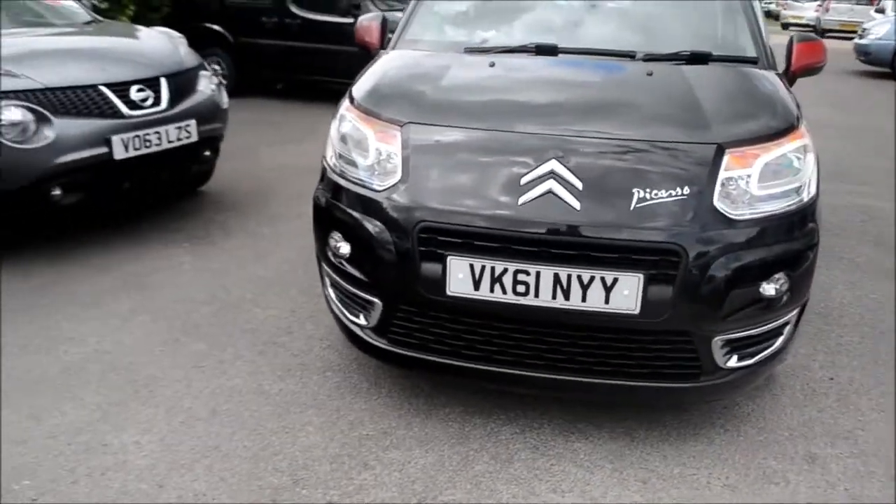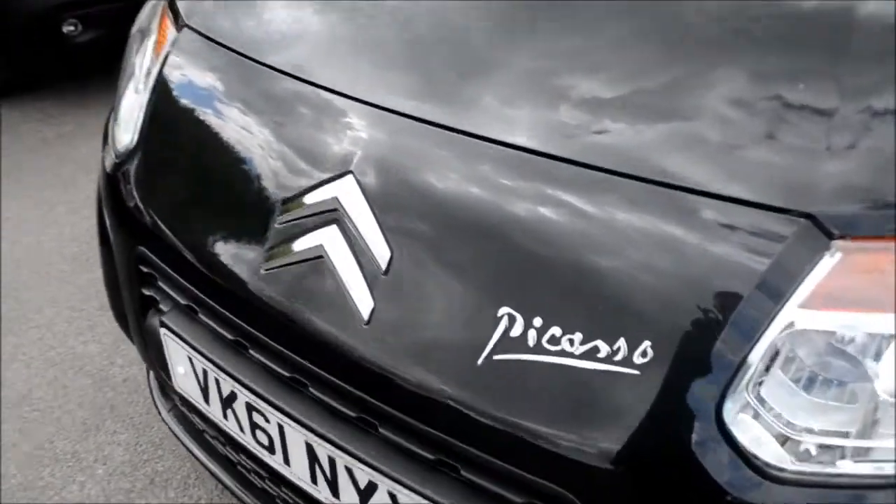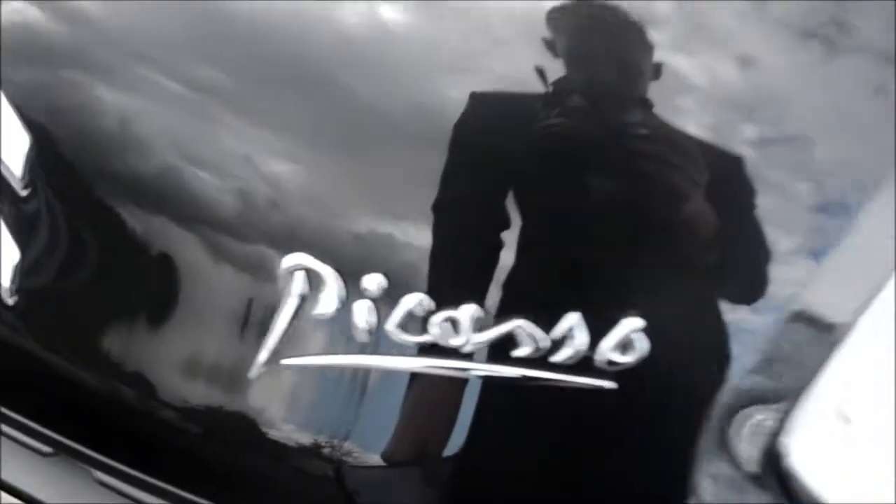At the front we do have front fog lights, a black grille with the chrome Citroen badge in the centre and the chrome Picasso writing just there as well.